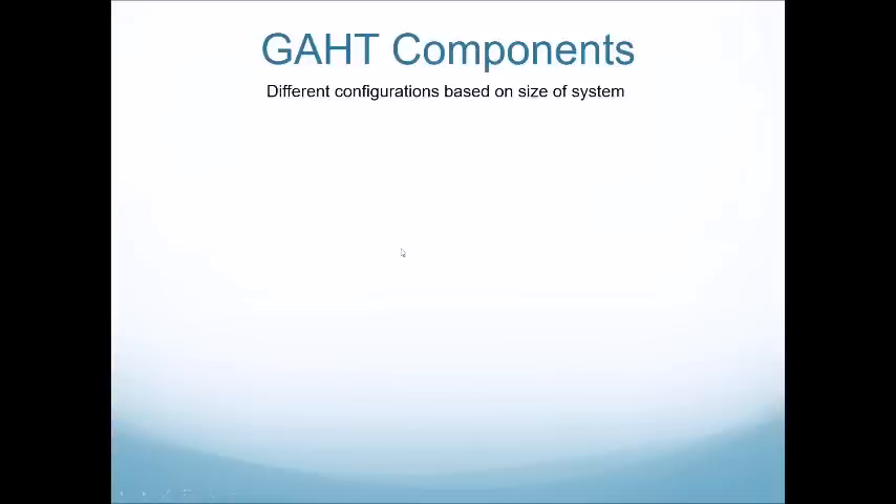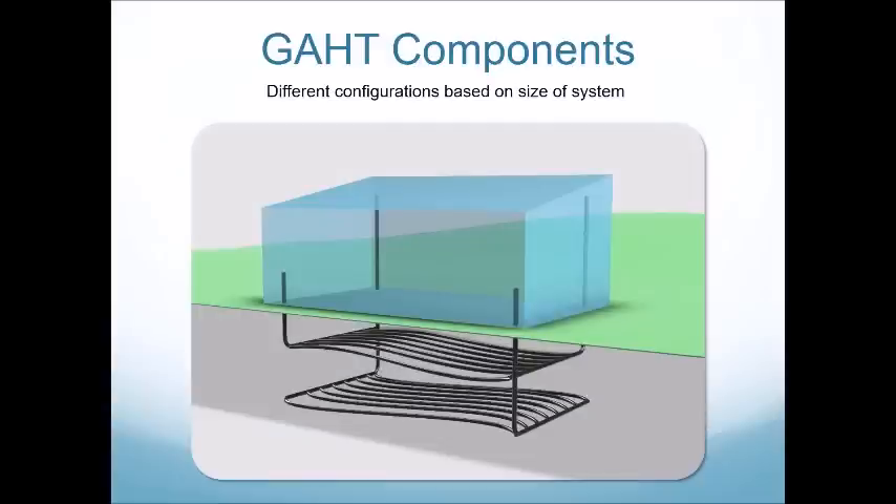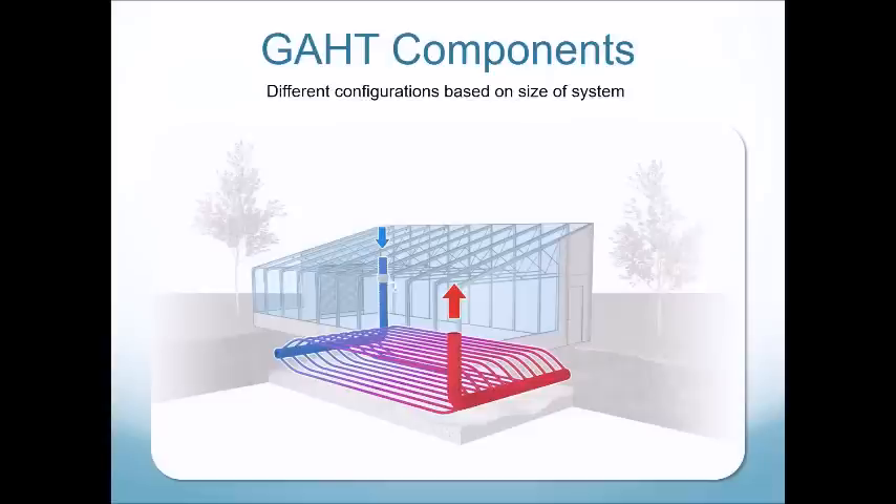The components are based on the size of the system. We generally use two different sizes: a small GATT or residential system for residential greenhouses that require less heating and cooling, utilizing smaller diameter pipes, smaller fans, and typically two layers of pipe at two feet and four feet below grade. The large GATT or commercial system demands more heating and cooling capacity and utilizes larger diameter pipe and much larger fans.